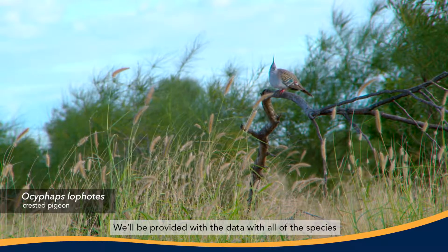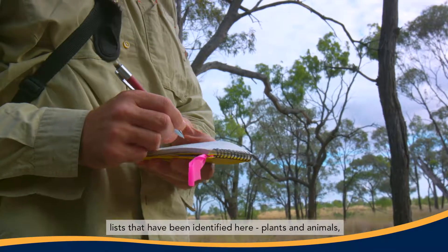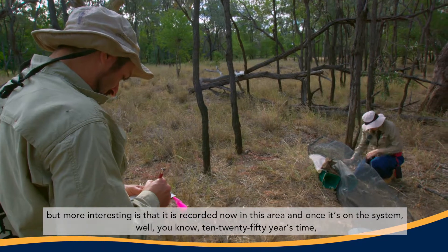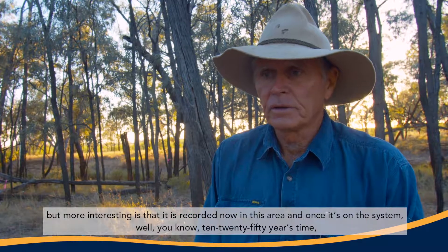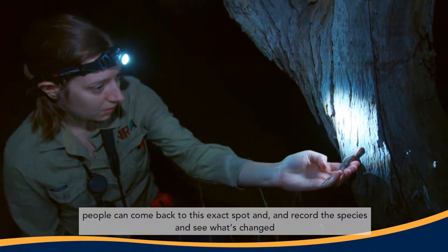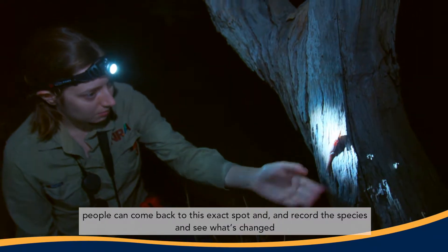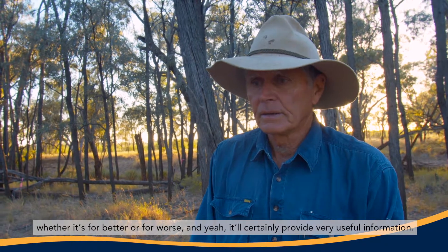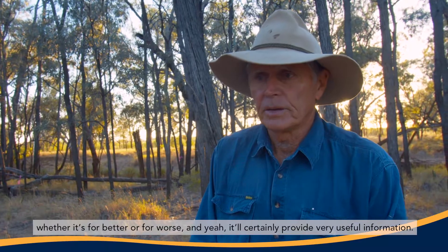We'll be provided with data and species lists of all the plants and animals identified here. More importantly, this is now recorded for this area, and once it's on the system, 10, 20, or 50 years from now people can come to this exact spot and record the species to see what's changed — whether for better or worse — and it will certainly provide very useful information.